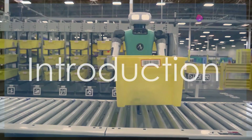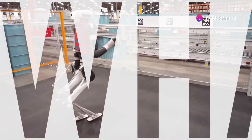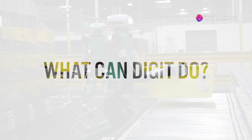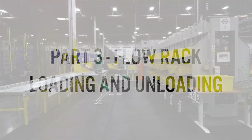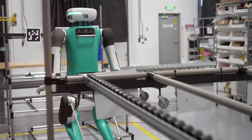And it doesn't quit. You're not going to believe this, but Agility Robotics' humanoid robot Digit has just landed its first official job, and it's a game changer for the entire industry.